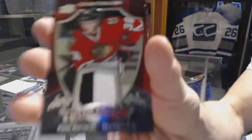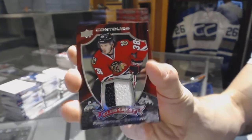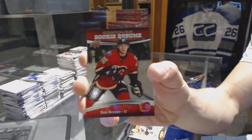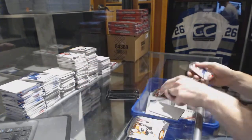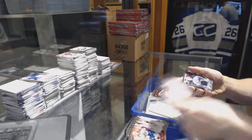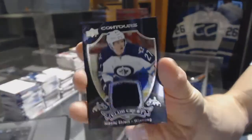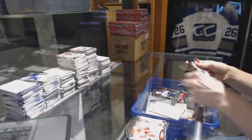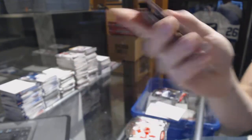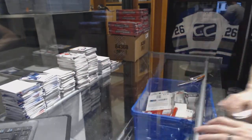Club crest jersey for the Chicago Blackhawks, Ryan Hartman. And a rookie resume numbered to 399 for the Calgary Flames, Sam Bennett. Club crest jersey for the Winnipeg Jets, Nikolai Ehlers. And a blue parallel numbered to 499 for the Pittsburgh Penguins, Evgeny Malkin.